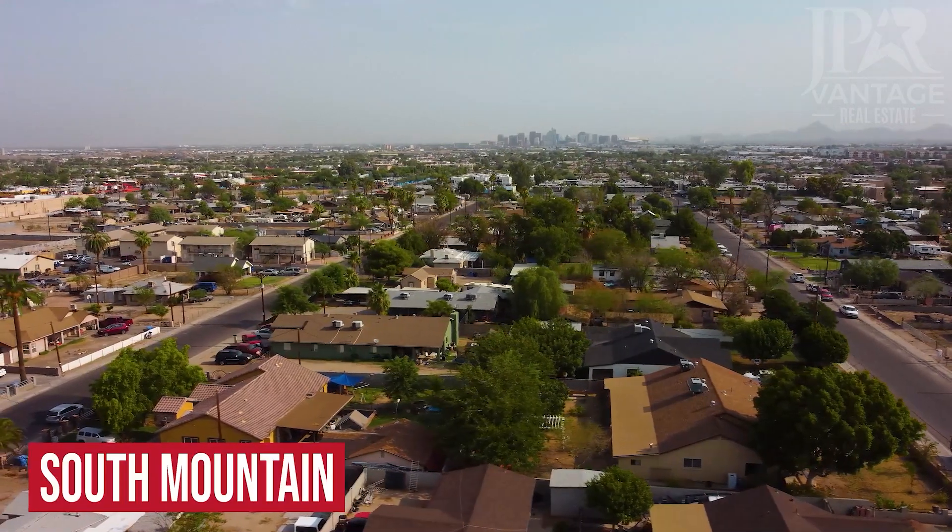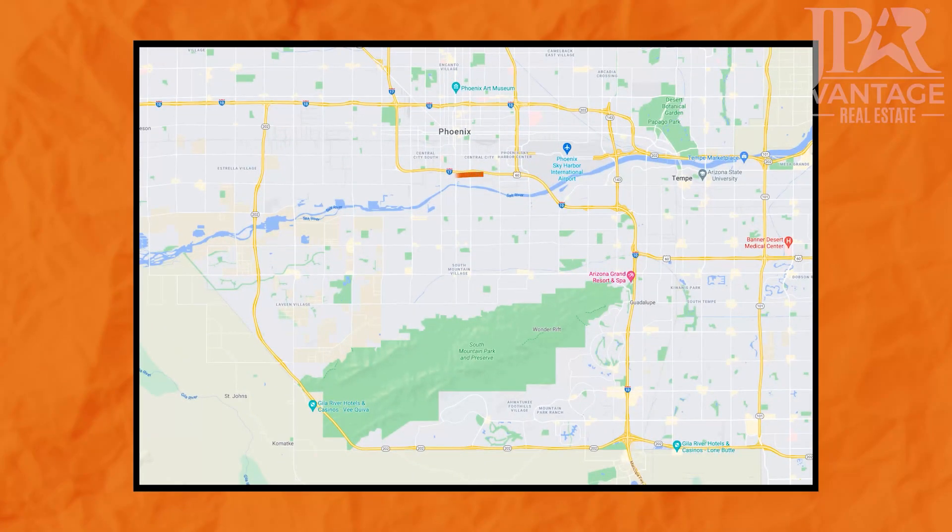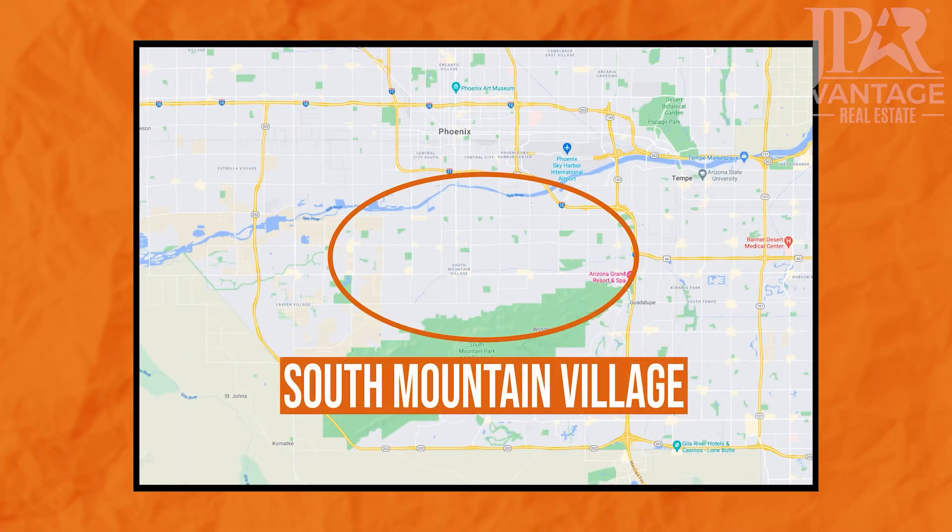Anything between the Salt River and the South Mountain Preserve is grouped under the title South Mountain Village. This area doesn't really have any uniting features aside from location. Housing options here run the full gambit from multi-story apartments to retirement communities.